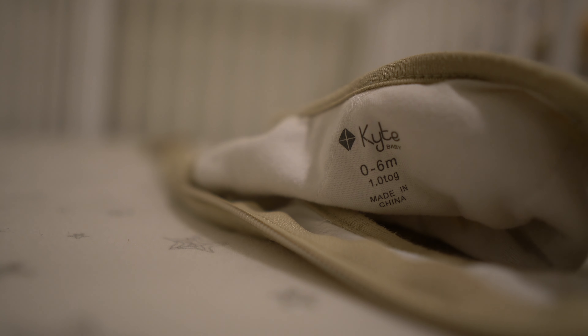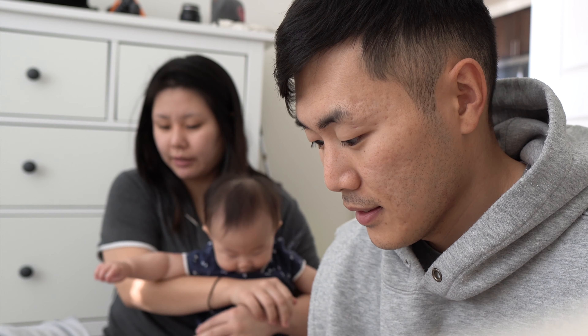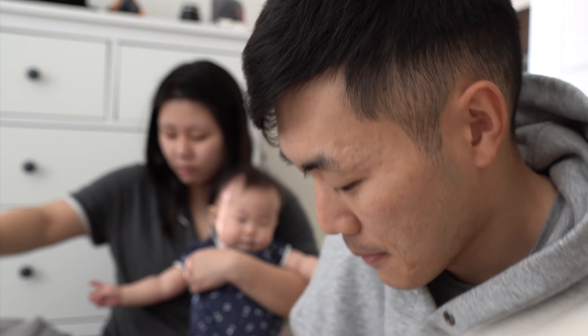Once Anna started to flip over we used this sleep sack, which we've been using since she was about five or six months, and we absolutely love it. We tried multiple sleep sacks and then I was convinced by social media that Kyte Baby was the way to go. I'm not gonna lie, I had my doubts, but after we had the zero-to-six month size, we loved it.